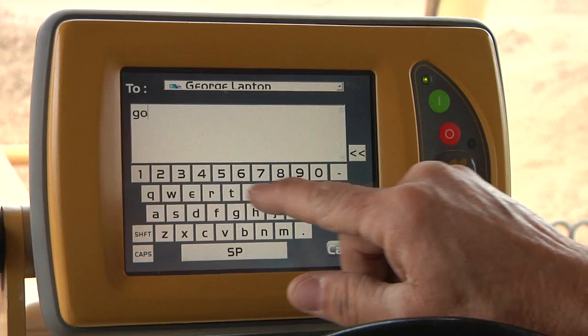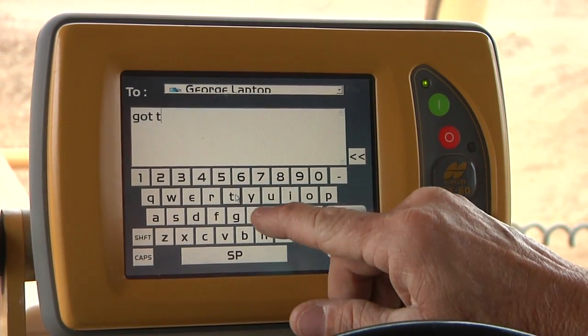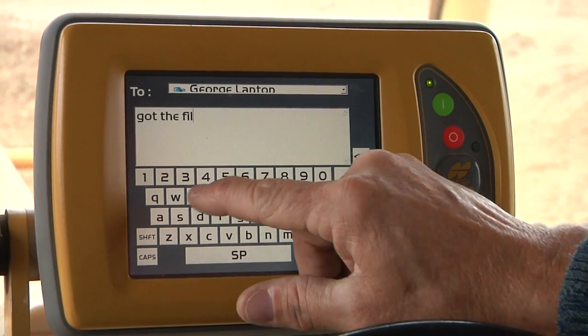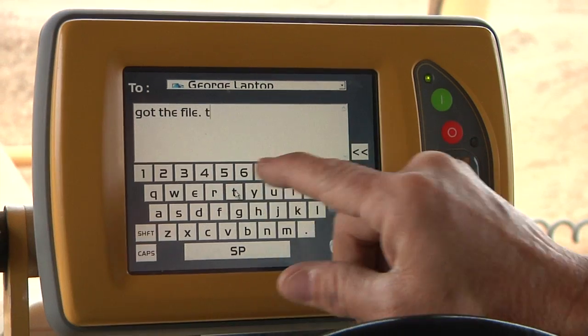With Sightlink, I can easily communicate with my guys on the site. Using the text function is such a better way to communicate than the phone, because the guys are always looking at their screens. There's no way they're going to miss my message. And if they have to get a hold of me, they can do it right from the cab.